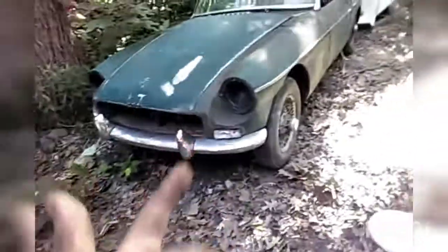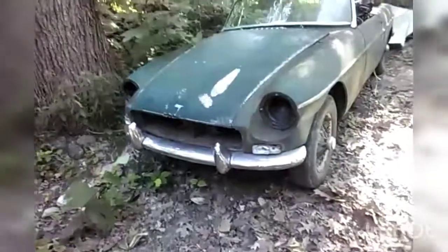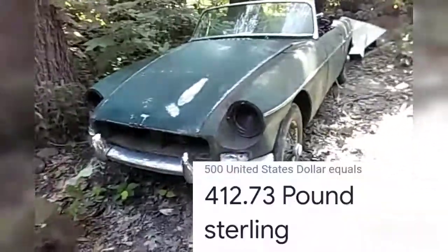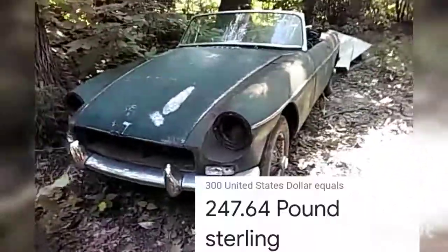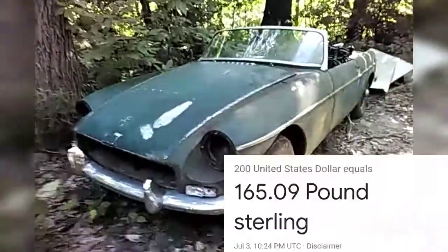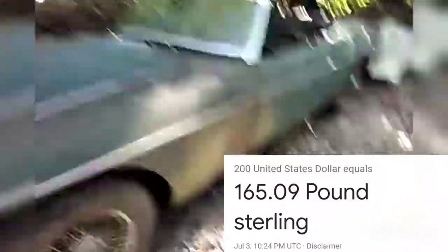I actually paid more than I wanted to for it, but the guy's going to close up in less than a year, so if I didn't buy this now, somebody else would have. I paid $500 for it, but that includes delivery to my house, which was probably like $300. So I'm comfortable paying $200 for it, which is probably about what I paid.